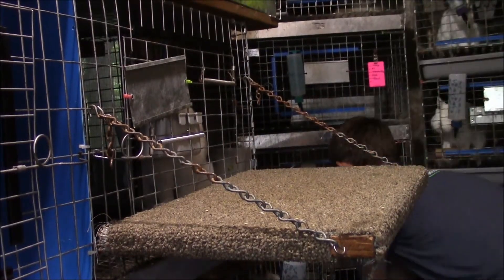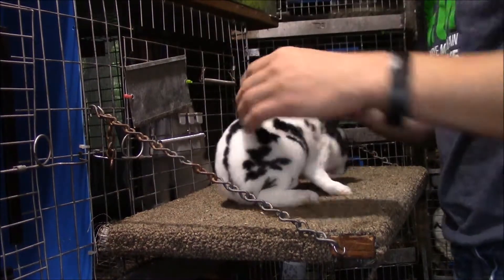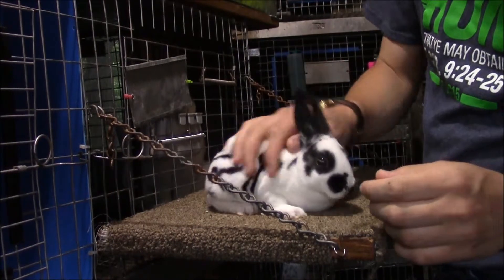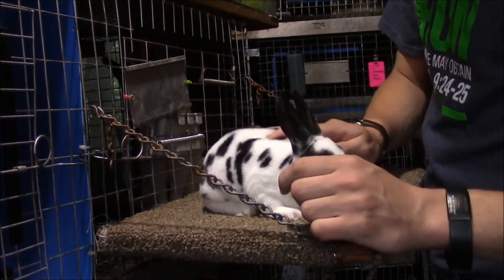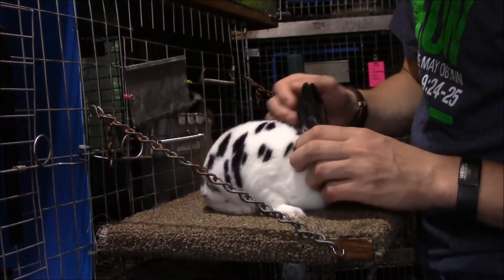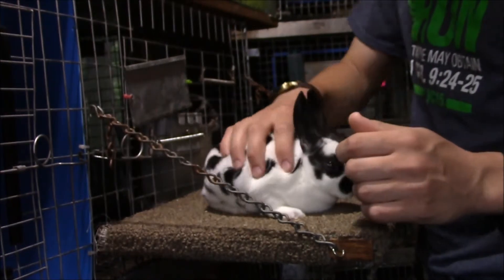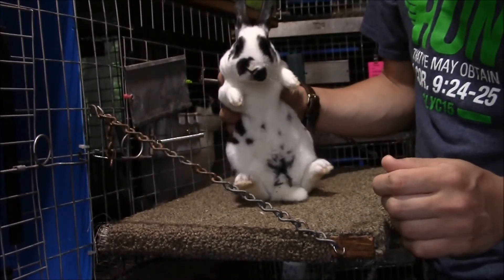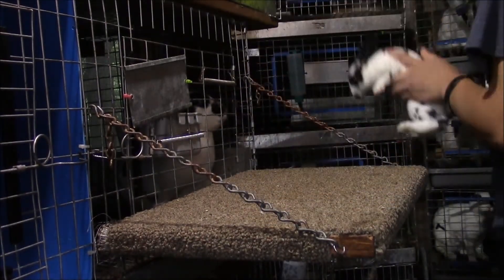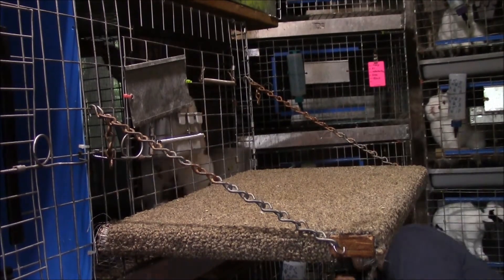This one right here is Dee Dee — she's a junior doe. We named her Dee Dee because we used to have a Dalmatian when I was younger but we had to put her to sleep, and she looks just like our Dalmatian. It's a sad story, but she's generally pretty nice. I'm not sure how she'll do in shows.